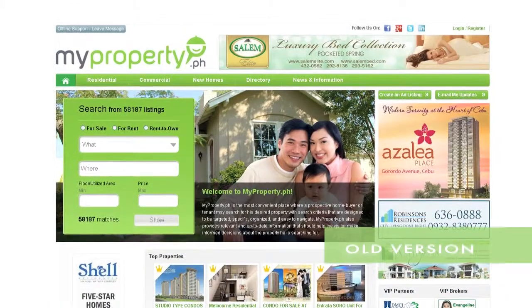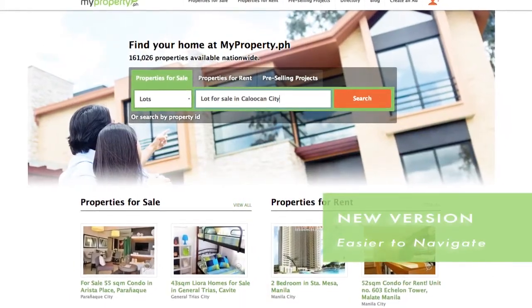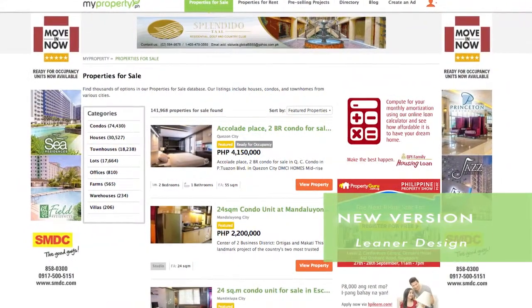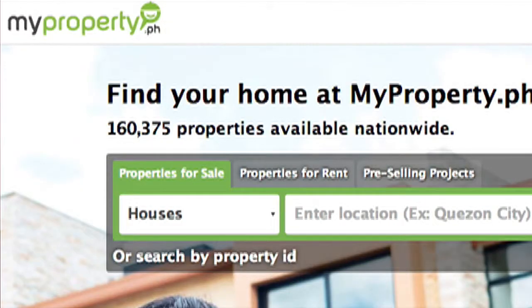We've done a lot of changes in the past years for the website based on analytics, FGDs or focus group discussions. So we've come up with the best user experience for sellers and for seekers. We've categorized the types of searches that we feel our seekers are looking for, which are properties for sale, properties for rent, and pre-selling projects.